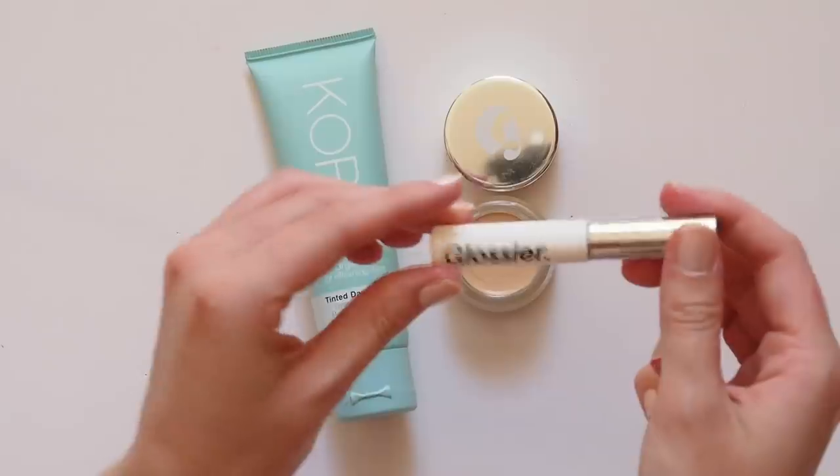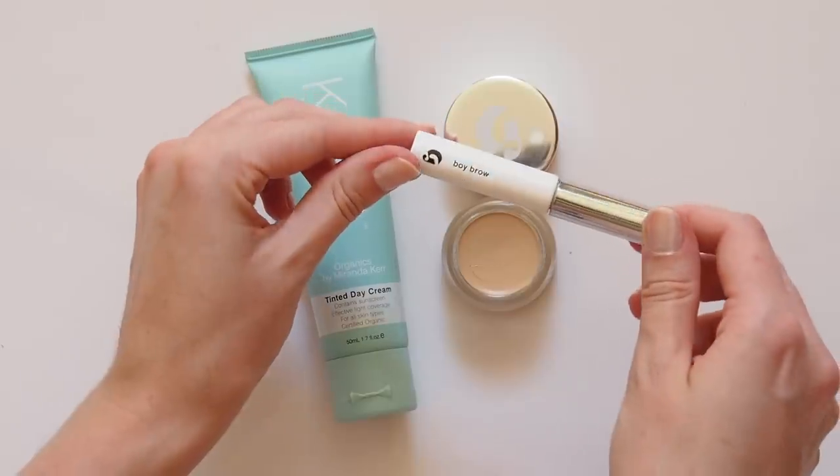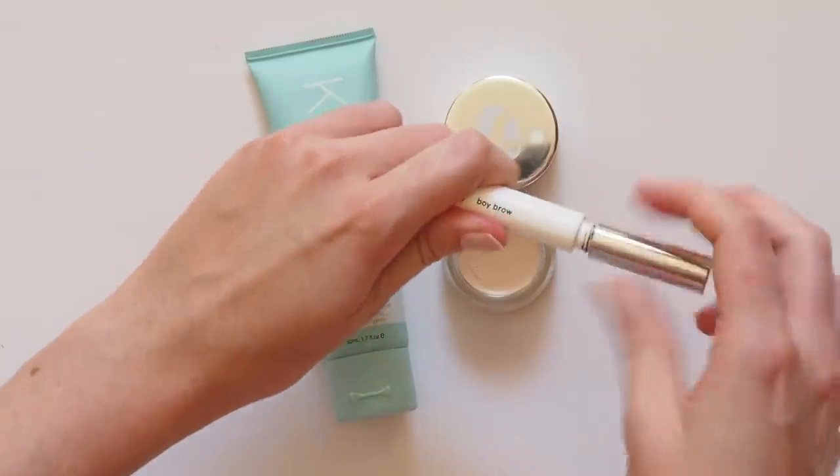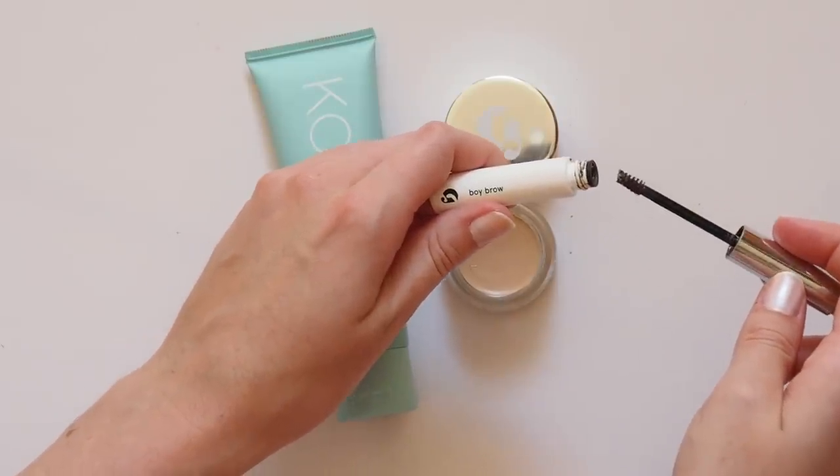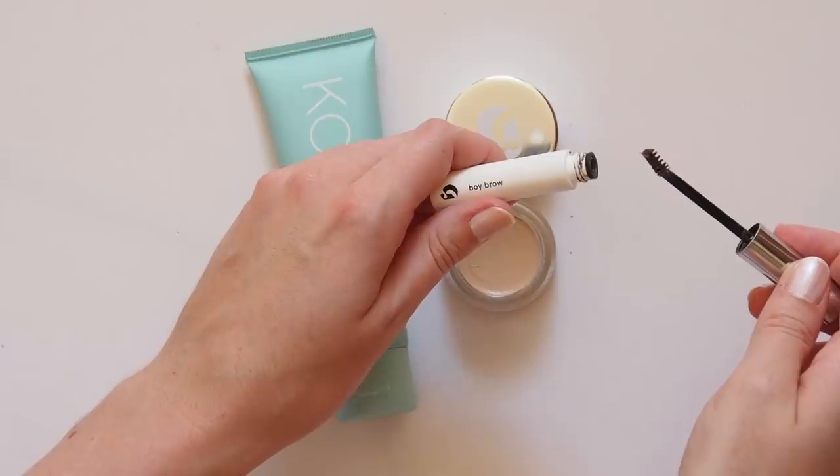Miranda says she's obsessed with Glossier Boy Brow and so am I. This is my favourite brow tamer to add a bit of tint and keep your brows in place all day without feeling stiff or crunchy. Looks like she uses the shade brown and so do I.